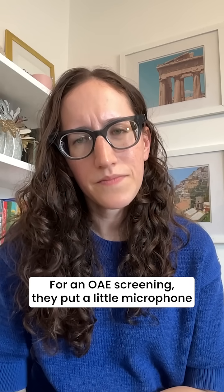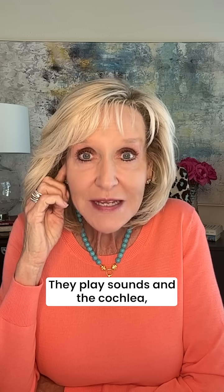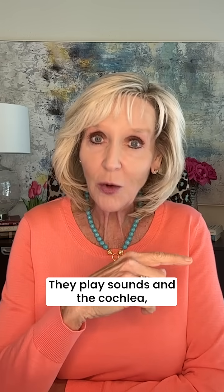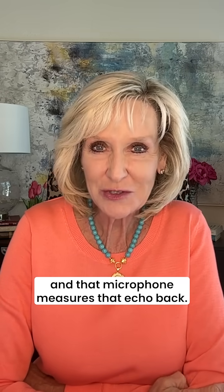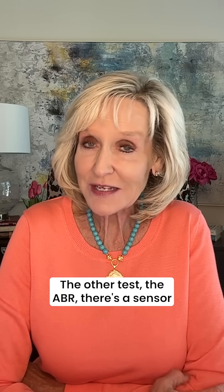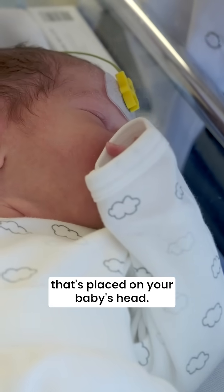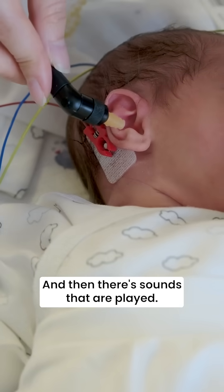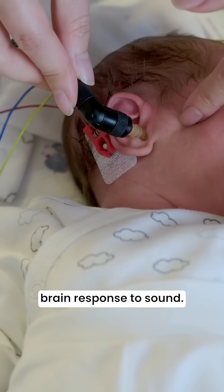For an OAE screening, they put a little microphone in your baby's ear and a little headphone. They play sounds, and the cochlea — the inner ear — plays an echo back, and that microphone measures that echo. For the ABR, a sensor is placed on your baby's head, sounds are played, and that sensor measures your baby's brain response to sound.